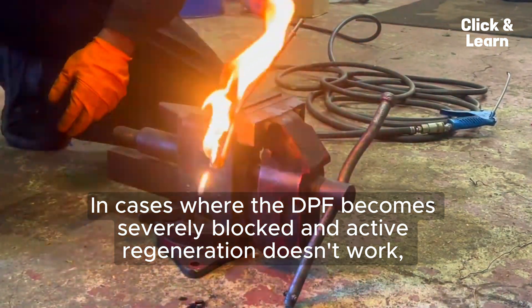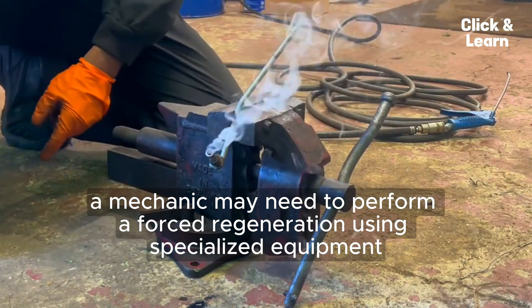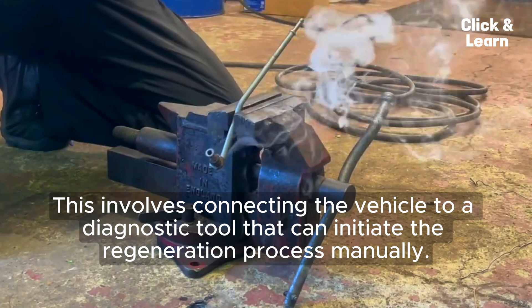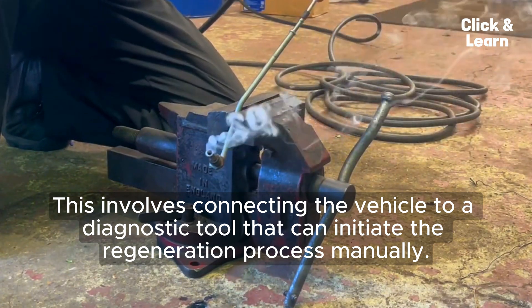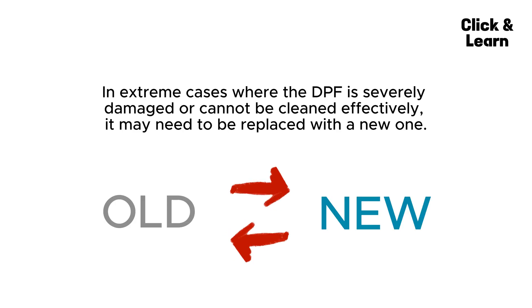Three: Forced Regeneration. In cases where the DPF becomes severely blocked and active regeneration doesn't work, a mechanic may need to perform a forced regeneration using specialized equipment. This involves connecting the vehicle to a diagnostic tool that can initiate the regeneration process manually.